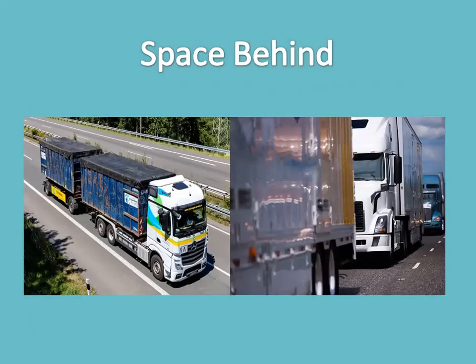Space behind — many other drivers tailgate heavy vehicles, especially on upgrades. Use your mirrors, stay to the right, and avoid lane changes or other sudden maneuvers of any kind. If a vehicle that was behind you seems to have disappeared, assume that it has disappeared into one of your blind spots.